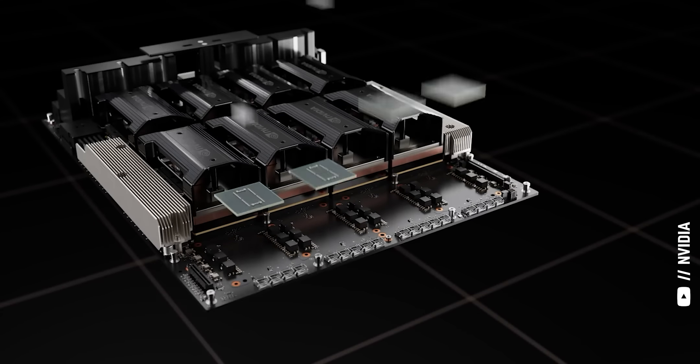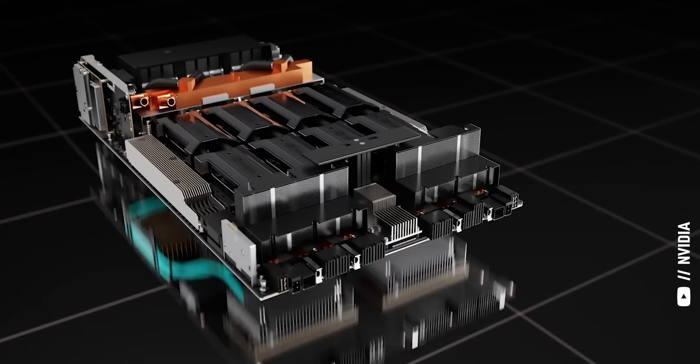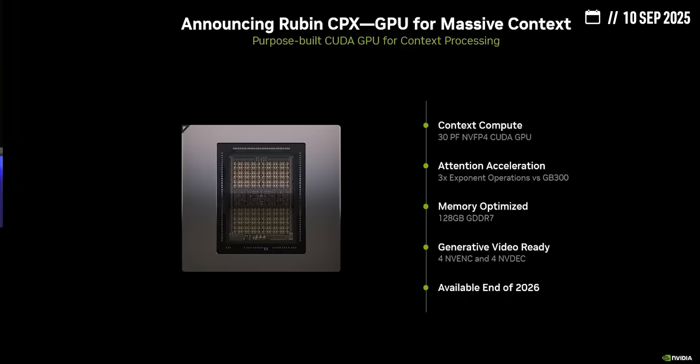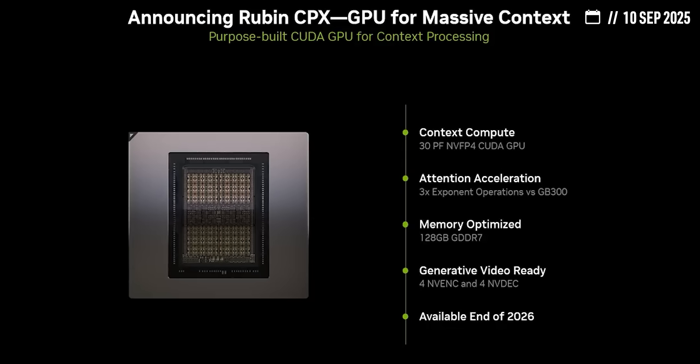While Wall Street's focused on OpenAI's $100 billion deals and Trump's tariffs and trade war with China, NVIDIA quietly announced a chip that's about to change the entire AI market.